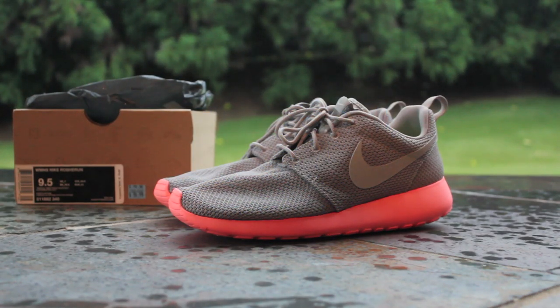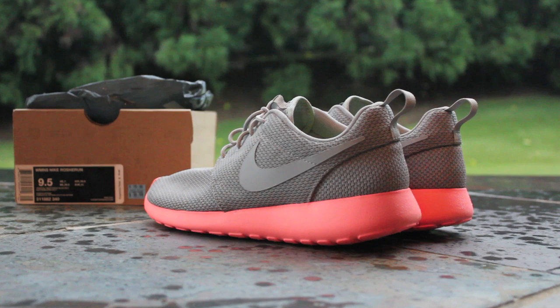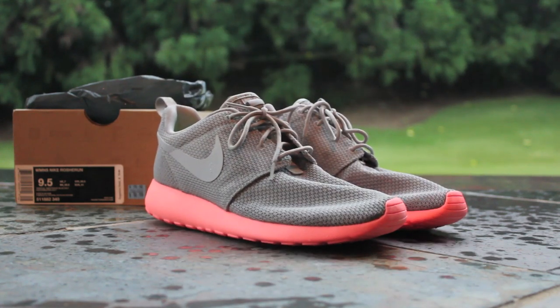Here we have one of my most recent pickups — this is the Asia exclusive Mango colorway, which I was able to get through a member on the Nike Talk forums who was able to import a pair of these from China for me. It's a great colorway. You've got that medium gray mesh upper with the wolf gray swoosh and the bright mango midsole and outsole. Very hot colorway, looks great on feet, and that mango is just delicious.